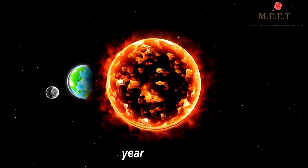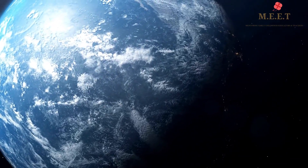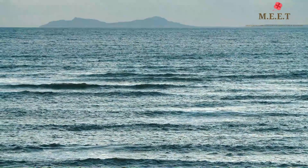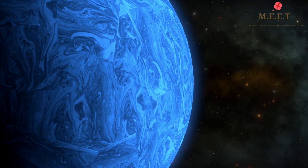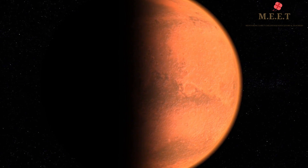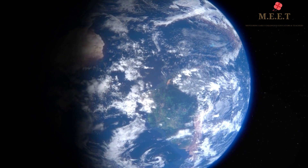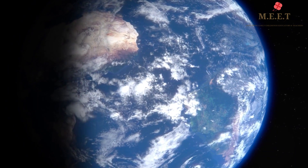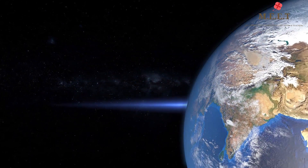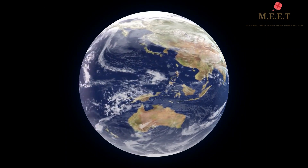Our Earth is also a very unique planet. It is the only planet in our solar system that has liquid water on its surface. All other planets are either too cold so all the water freezes, or too hot so all the water evaporates due to heat. Almost 70% of the Earth is covered by water and the rest of the Earth's surface is covered by land. The Earth is sometimes called the blue planet because it has so much water.